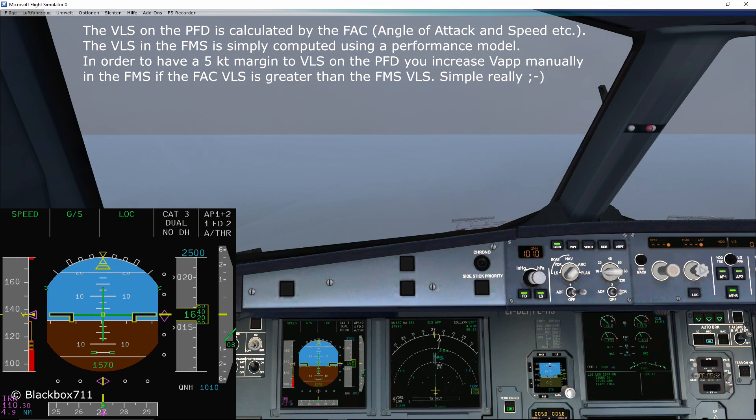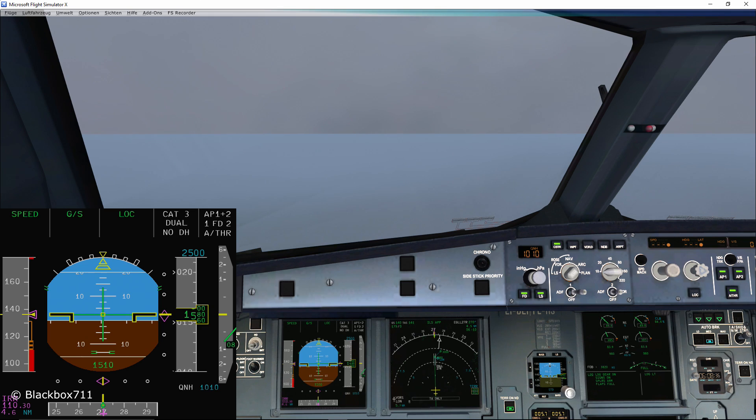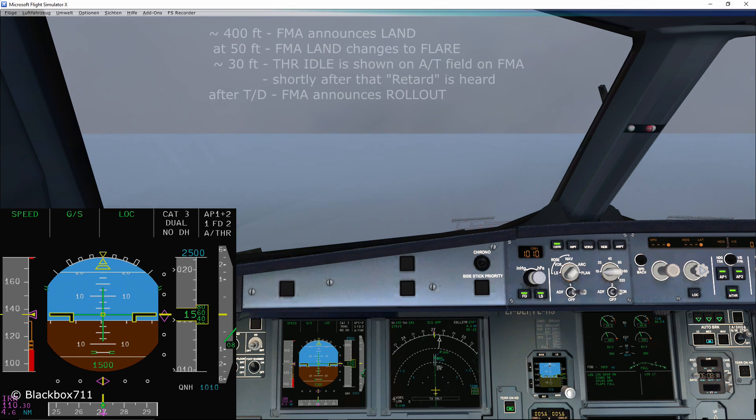Landing checklist — landing, no blue. Before we get to the critical part of the approach, let's have a look again at the list showing the sequence of annunciations.